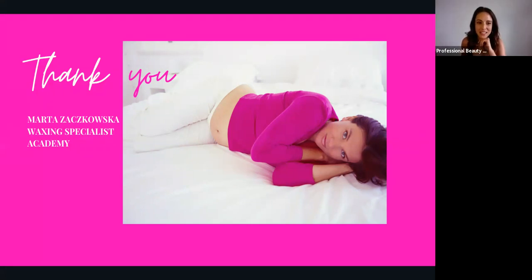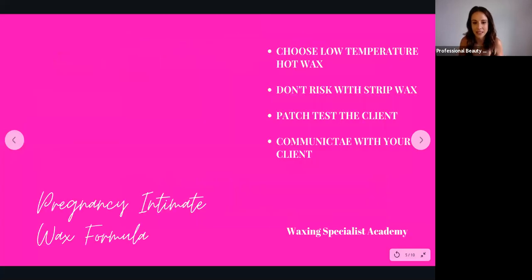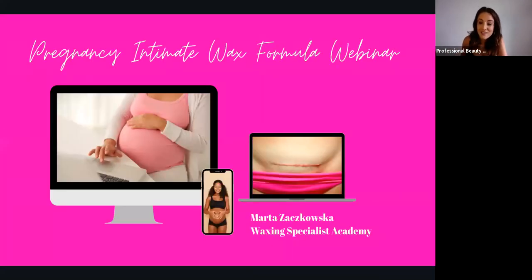Thank you, Marta — that was a fantastic and really interesting presentation. I should mention that the live stream on Facebook took a few extra seconds to get going, so people may have missed the introduction. This webinar is sponsored by Lycon UK, Marta works with Lycon waxing, and Lycon also has a discount offer on starter kits at the moment — I've pasted a link in the chat box on Facebook. If you have any questions for Marta following that brilliant presentation, do type them in. The first question is: when you are doing a consultation with a client and their pregnancy is deemed high risk medically, would it be safe to proceed?